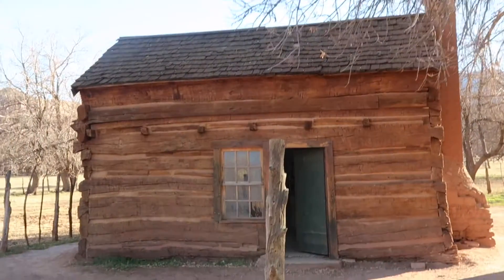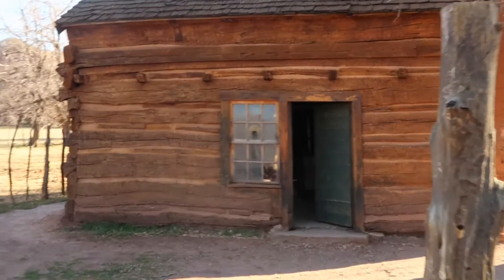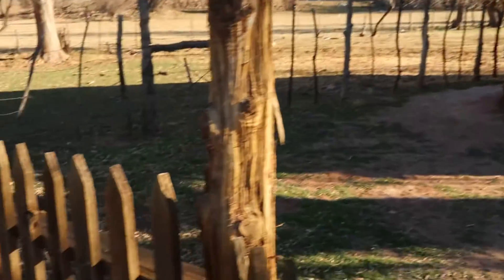This is the Louisa Russell home. Just take a look at the detail here and the rustic lumber and heavy cut timbers.